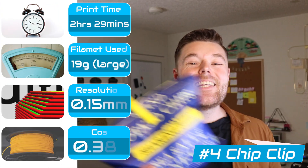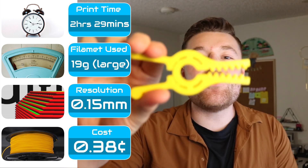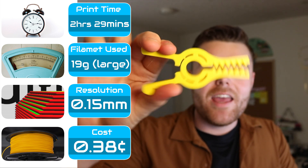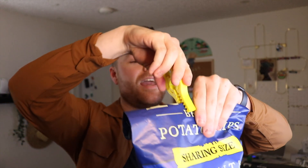Coming in at number four is the chip clip from Stephen Wilson. I really like this one because it's so simplistic. We have this single-part mechanism printed out of PLA and it just works. It comes in small, medium, and large depending on how big the chip bag is that you're trying to clip. I really like it — it's pretty useful. You keep it in your kitchen drawer and you're all set. Super functional.